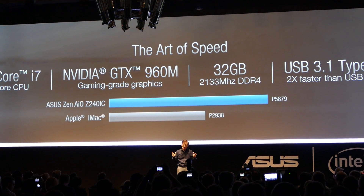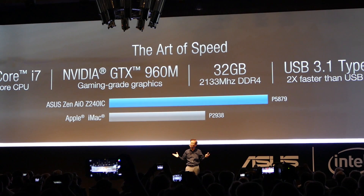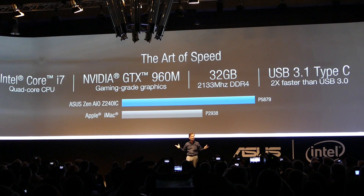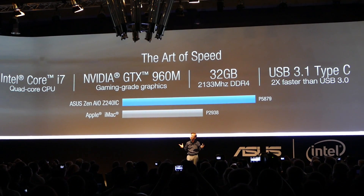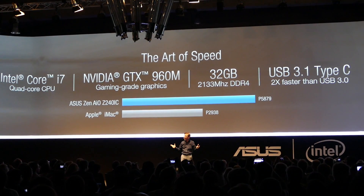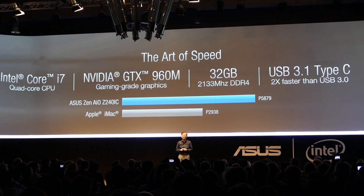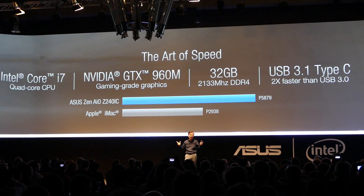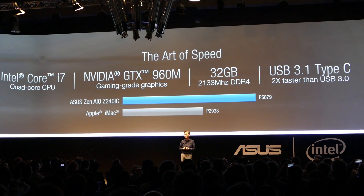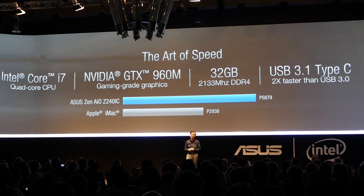It presents the art of speed with the latest generation Intel Core i7 processor, NVIDIA gaming-grade GTX 960M graphics, 32 gigabytes of DDR4 memory, and two USB 3.1 Gen 2 Type-C ports — that is two times faster than the traditional USB 3.0.